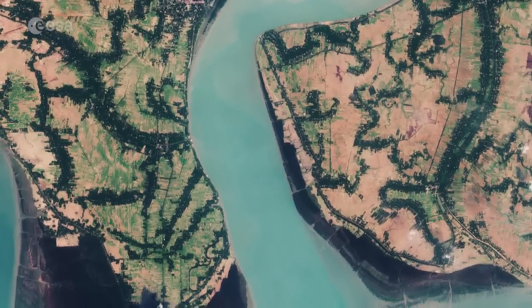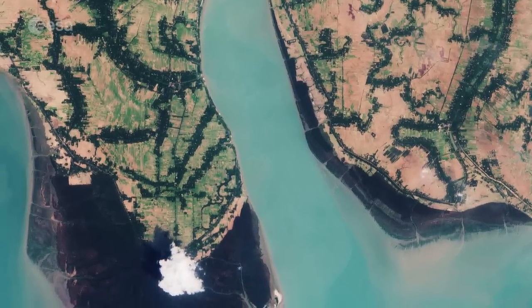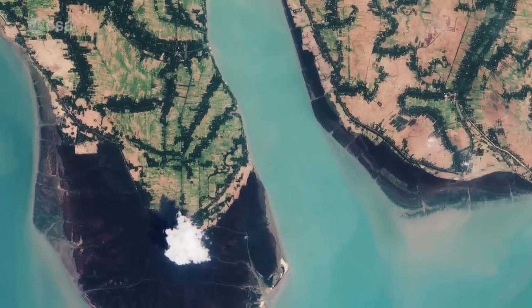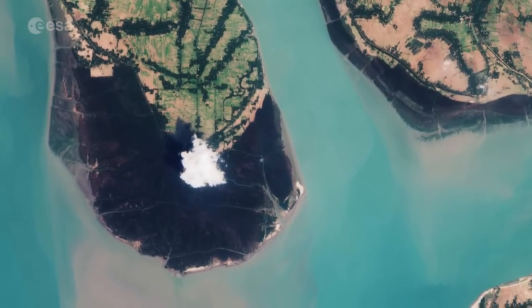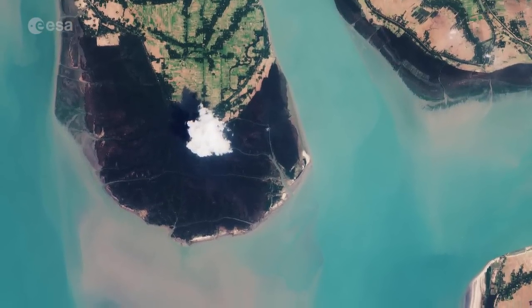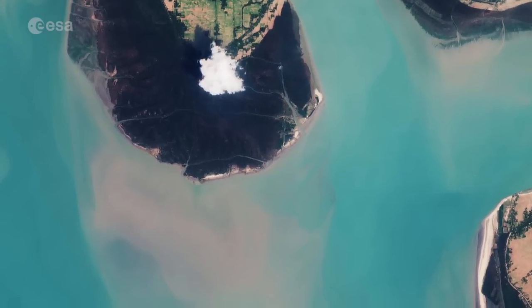Distinct throughout the image, the network of these estuaries, tidal rivers and creeks, crisscrossed by numerous channels, enclose flat, densely forested marshy islands and agricultural plots. Most of the delta is composed of alluvial soils made up of fine sediment that settles to the bottom as river currents slow in the estuary.